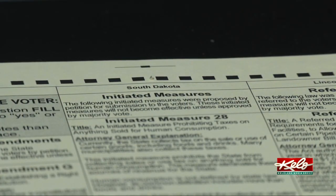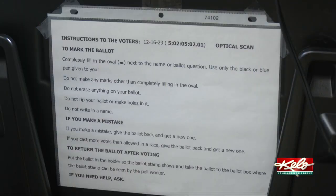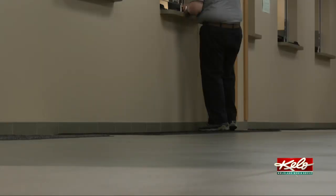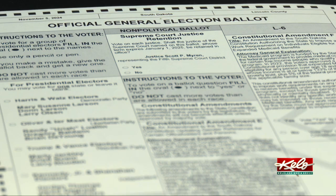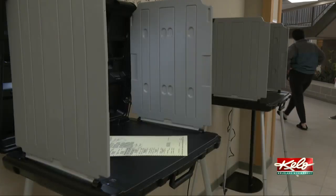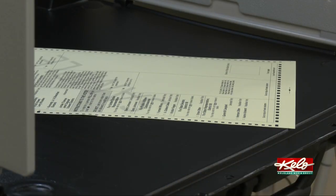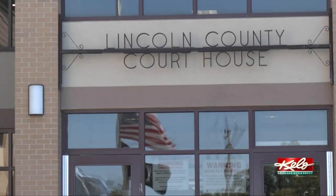Whether you vote absentee or on Election Day, all of Lincoln County's ballots will be counted by a machine on November 5th. When we get the absentee ballot returned or when they're in the office, we verify every signature. If there's a death or anything that happens during the absentee period, we'll pull that ballot out so it won't count.